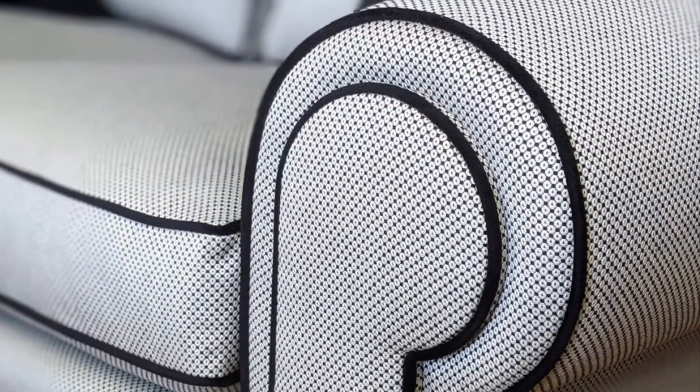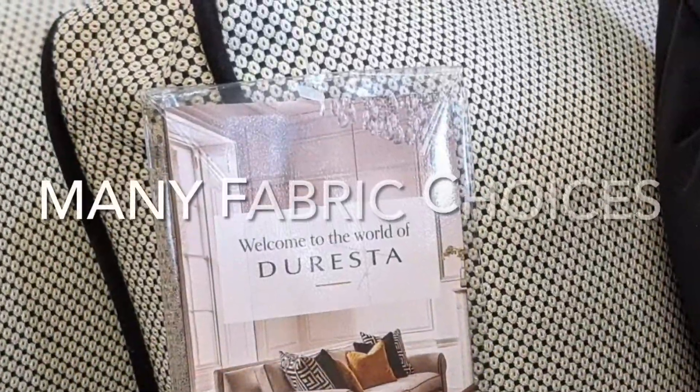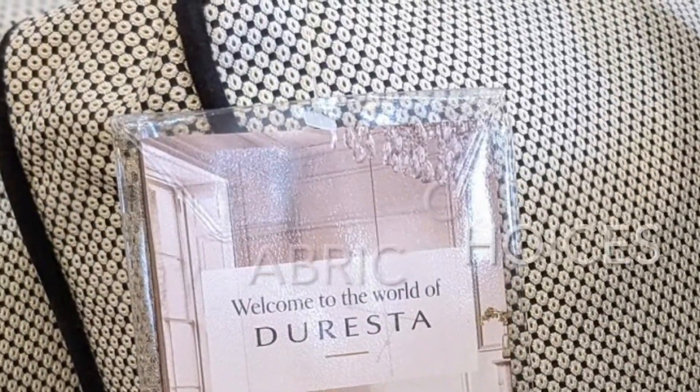As you can see, we've got this sofa in a contrast piping. The contrast piping is called Malfi Black, which is the same fabric as on the scatter cushions, but the main upholstery used here is called Cristal Noir.